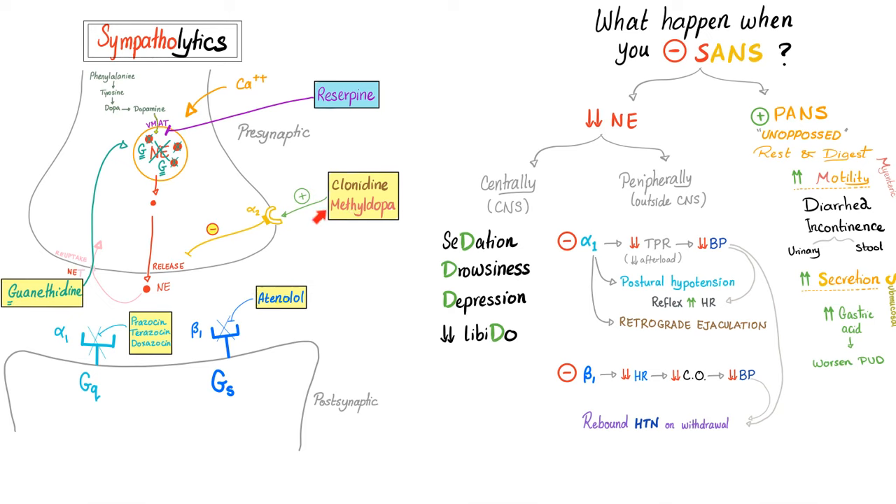Hypertensive moms love nifedipine — let's talk about methyldopa, the M. How does it work? It's an alpha-2 agonist. Alpha-2 is anti-sympathetic — it inhibits the release of norepinephrine. No norepinephrine, no hypertension.